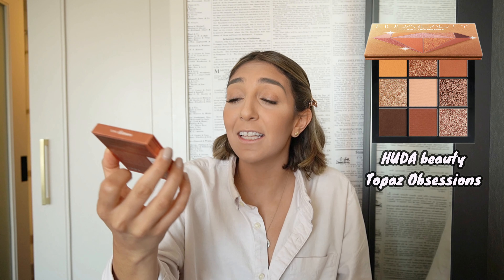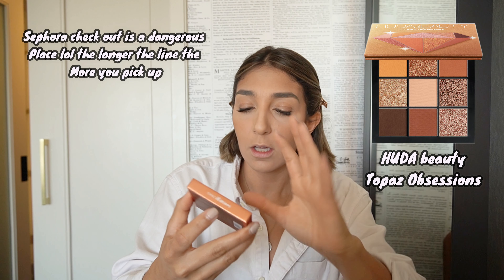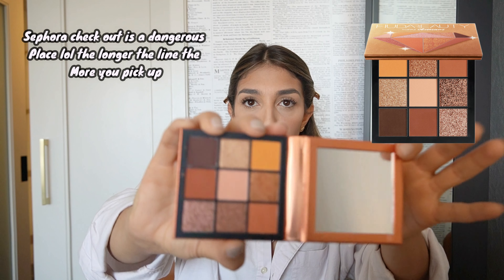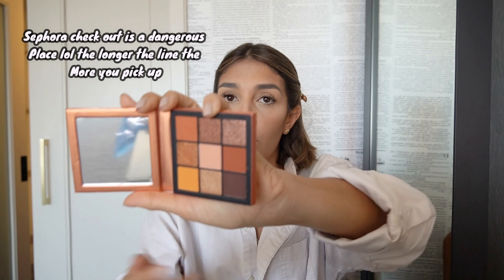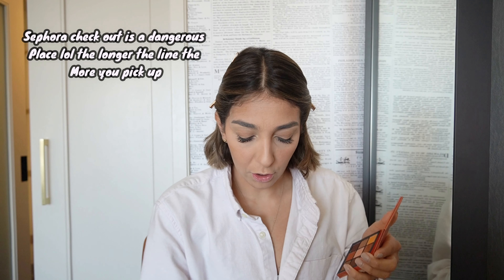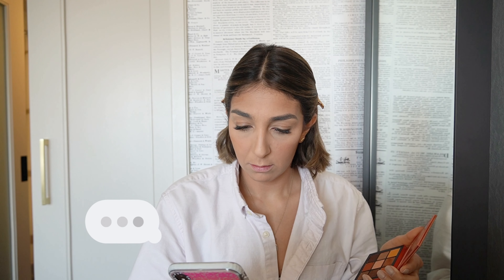I want to wait and do highlighter until after I'm done, because I always add a little more powder at the end due to my dark circles. This is my first Huda Beauty product — I'd heard really good things, and while waiting in the Sephora checkout line I found this palette. These are some of my favorite eyeshadow colors and they're perfect for fall — lots of sparkly tones. I tried them yesterday at the rehearsal dinner.